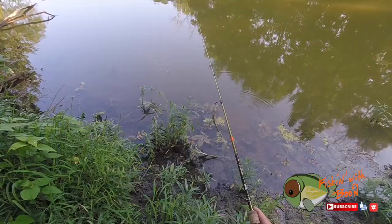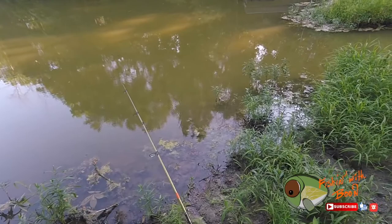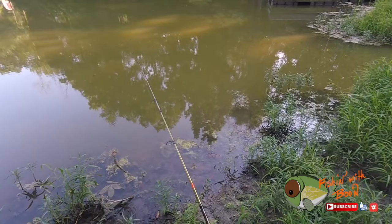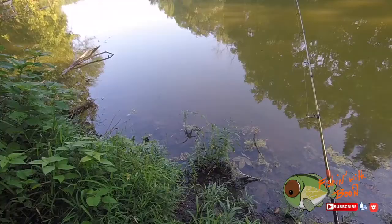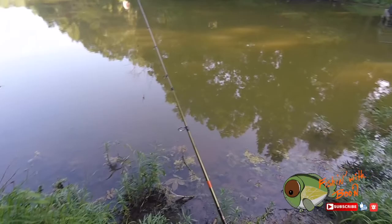Why do you keep throwing it? This one you have to throw it and reel it in quick. Why? Because there's no live bait on it - Xander has live bait, daddy does not have live bait. Is this fresh water? It is fresh water. Salt water would be like the ocean.